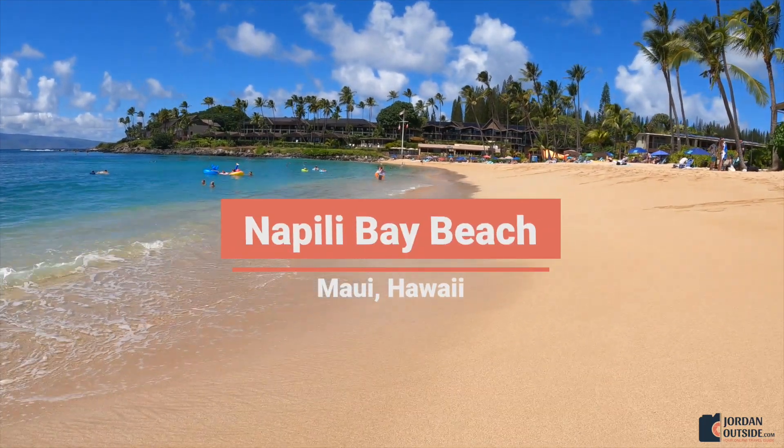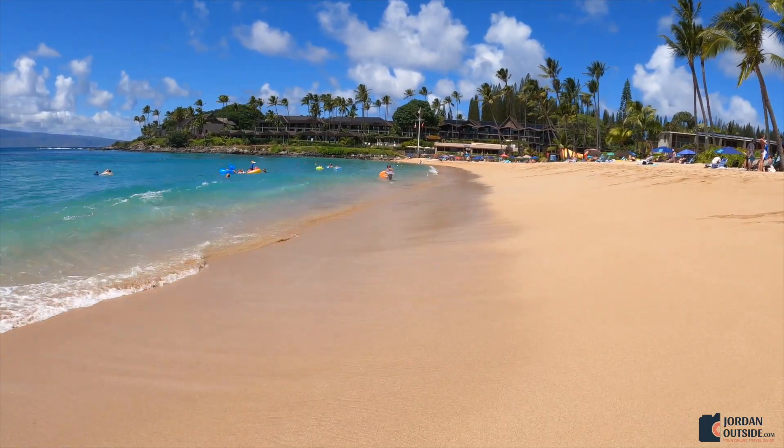Napili Bay Beach is a small little paradise on the west coast of Maui. This beach has public access.